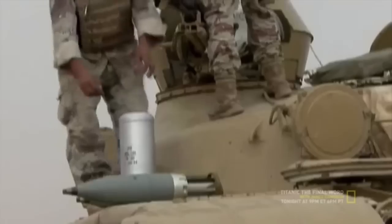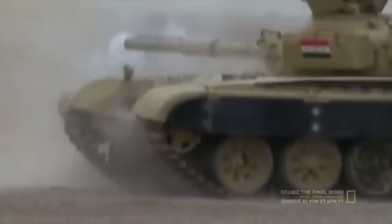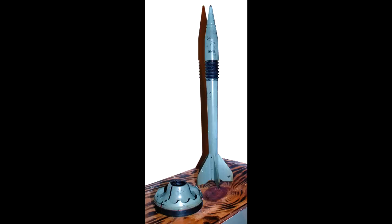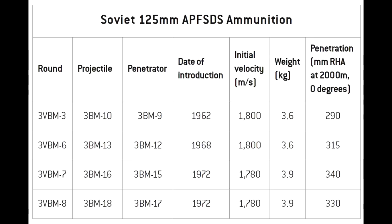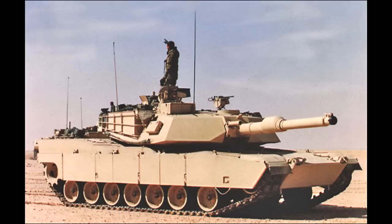Iraqis used several APFSDS ammunition types, the latest one being from 1972. They used four different projectiles: the 3VBM3 with 290mm penetration at 2km, made in 1962; the 3VBM6 with 315mm penetration at 2km, made in 1968; and the 3VBM7 with 340mm penetration at 2km, made in 1972. For comparison, the M1A1 tank used by the U.S. in the Gulf War had armour equivalent to 600mm vs APFSDS, and the M1A1HA, also used by the U.S., had 800mm protection against APFSDS projectiles. So Iraqis had no chance of penetrating the superior armour of U.S. tanks.